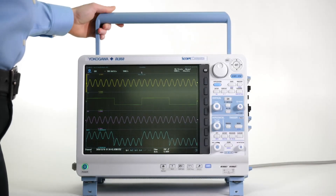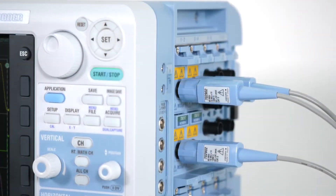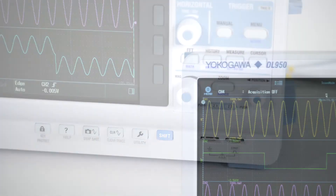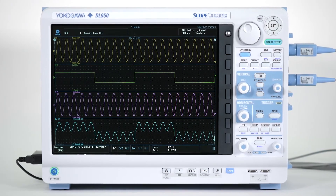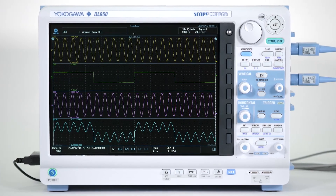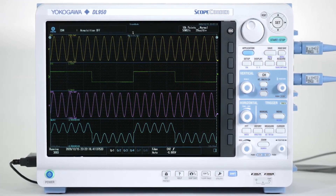The DL950 scopecorder is a powerful and flexible tool that design and test engineers need to get results and insights quickly and effectively. The Yokogawa DL950 — a versatile tool for your most valued measurements.